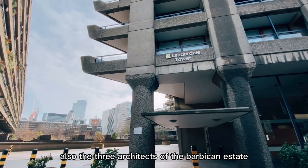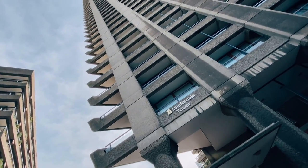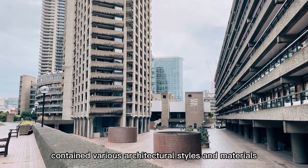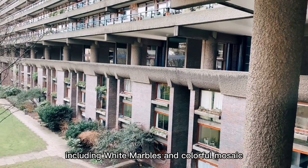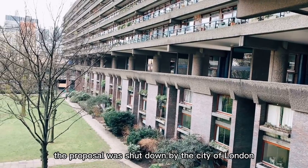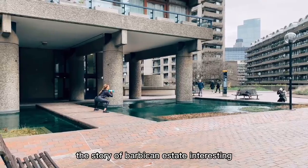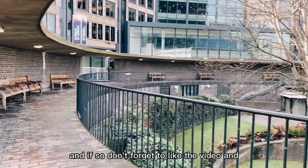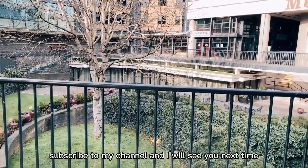Also, the three architects of the Barbican Estate never claimed themselves as brutalist. The original design contained various architectural styles and materials including white marbles and colorful mosaic. However, the proposal was shut down by the city of London due to the higher cost. I hope you find the story of Barbican Estate interesting — if so, don't forget to like the video and subscribe to my channel, and I will see you next time.